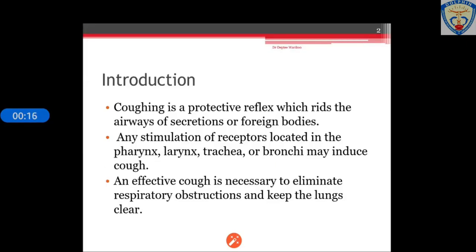Coughing is a protective reflex which rids the airways of secretions or foreign bodies. Any stimulation of receptors located in the pharynx, larynx, trachea or the bronchi may induce cough. An effective cough is necessary to eliminate the obstructions and keep the lungs clear.